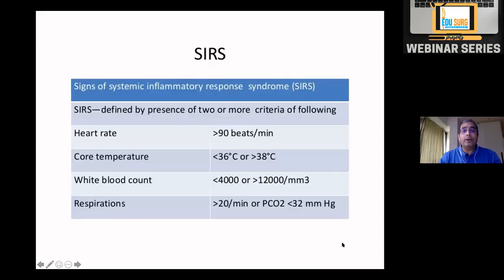An important concept is SIRS — Systemic Inflammatory Response Syndrome — which is very important in acute pancreatitis. SIRS is defined by two or more of the following: heart rate more than 90, temperature either low (hypothermia in shock) or more than 38°C, WBC less than 4 or more than 12, respiration more than 20, or low PaCO2 due to tachypnea.